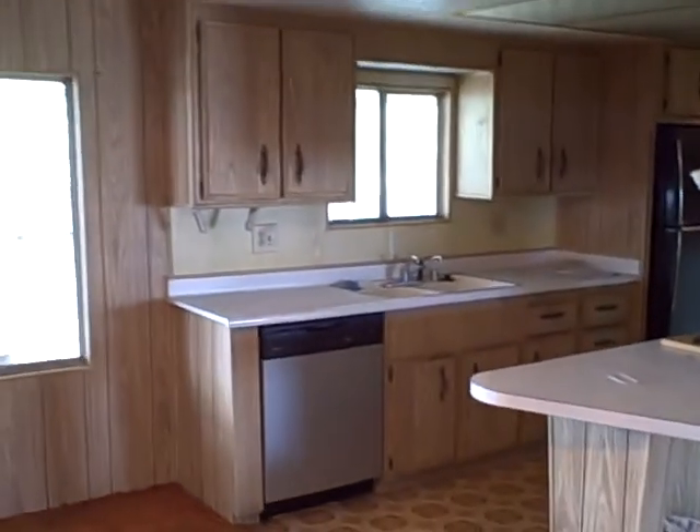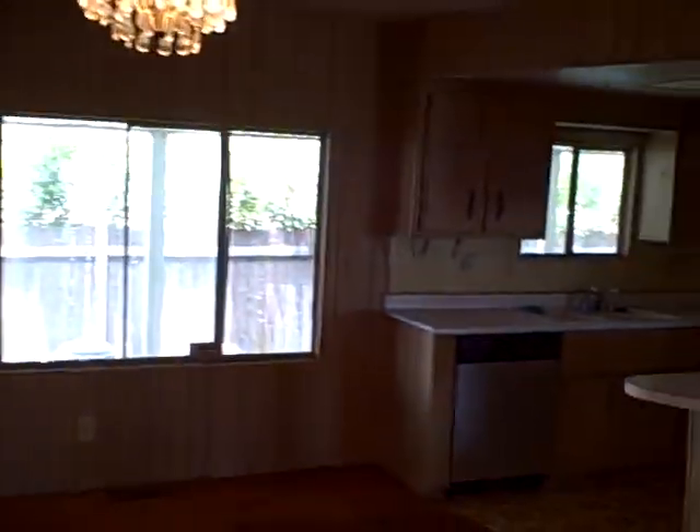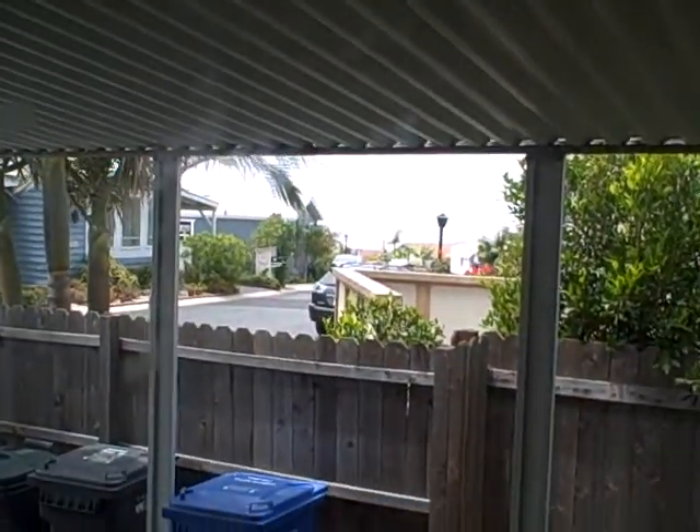Kitchen from this angle. Dining room. You get the ocean view, and you can actually even see the sand from this window.